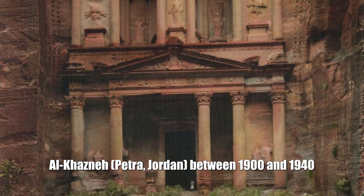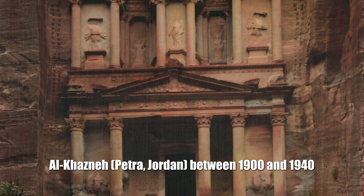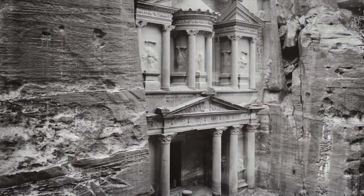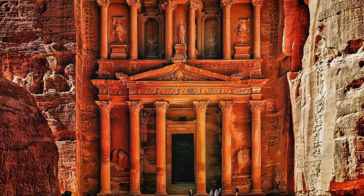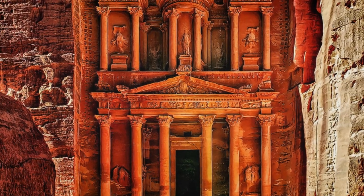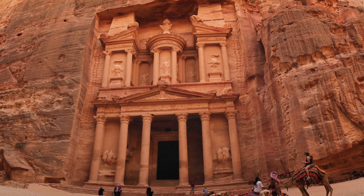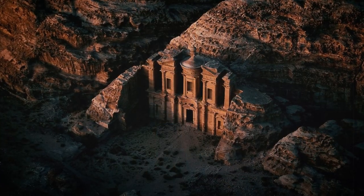Al-Qazna, Petra, Jordan, between 1900 and 1940. Founded 1st century. The majestic building was reopened to the whole world in 1812, and by the 1920s was already a popular tourist attraction. Still, photographs show some restoration changes to the facade of the temple.